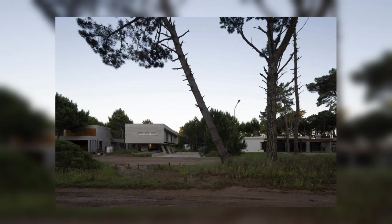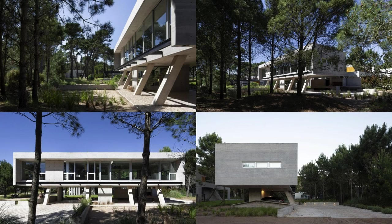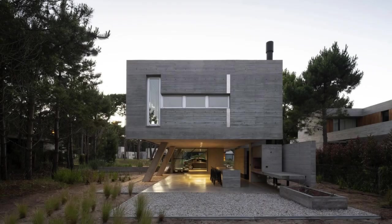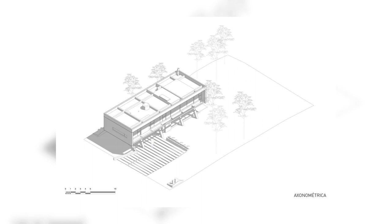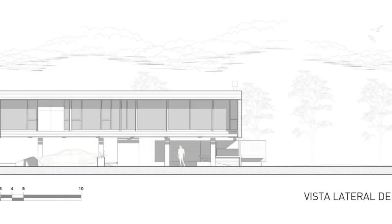Freeing the ground level to maximize the use of the floor by proposing activities under the structure means understanding that the space is shaped by the overhangs and the intermediate structure between the upper floor and the bases. This generates a versatile area only defined by the function it will have: parking, playroom, gym, barbecue area. The barbecue grill, bathroom, and access to the house were the only fixed elements that helped to generate a full and clear space without interruptions.